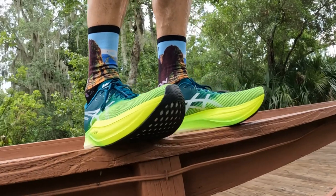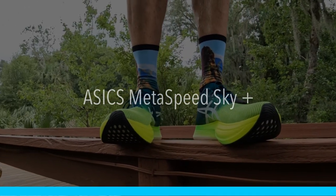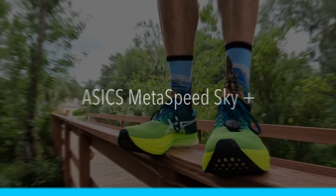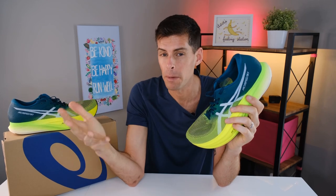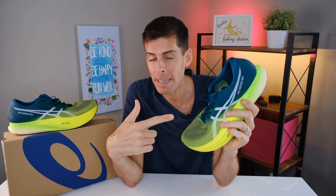I've been thinking about buying the Metaspeed Sky for a very long time. I wanted it last year and kept putting it off — maybe because it's a very expensive shoe. Then towards the end of the year I started hearing rumors about the Metaspeed Sky Plus coming out, and I knew I wanted to wait for the next version. Well, the next version is here and I'm pretty glad I picked up the Metaspeed Sky Plus.